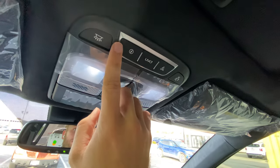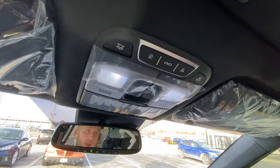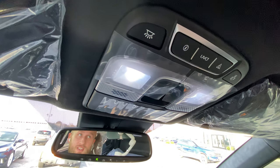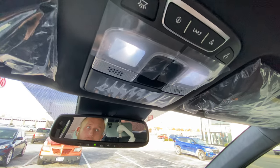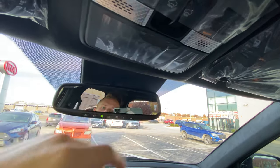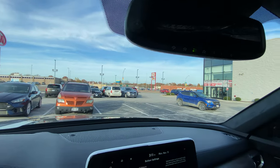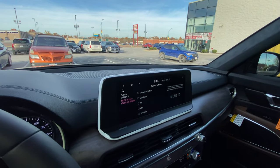Up here we've got our UVO link controls which will allow you to remote start your Telluride, lock it, and tons more. Since I rent out my Telluride, it lets me see the location, set speed limits, and all kinds of great stuff. LED lights of course, a nice sunglass holder, and then our auto-dimming rearview mirror with HomeLink controls for the garage door or your gate.